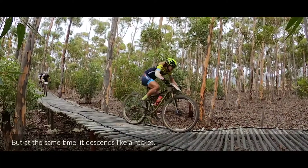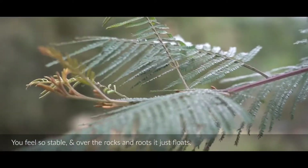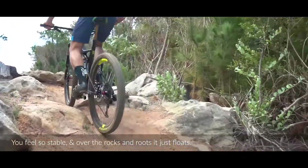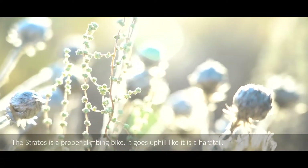But at the same time, it descends like a rocket. You feel so stable over the rocks and roots — it just floats. The Stratos is a proper climbing bike. This thing goes uphill like it's a hardtail.